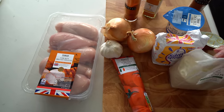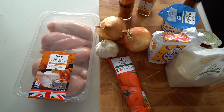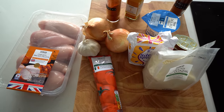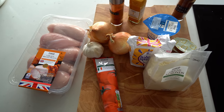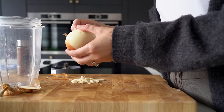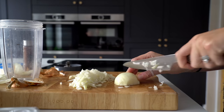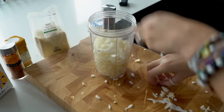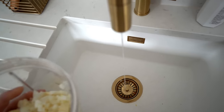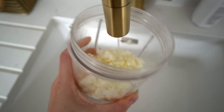The recipe also mentions adding a thumb's worth of ginger, but I completely forgot to buy it, so I'm hoping it won't taste too different without it. We don't really like ginger anyway, so hopefully it won't make too much of a difference. I've just cut up the onions and garlic and I'm adding them to the blender to make them into a paste — this is also when you'd add the ginger — and I'm adding a little splash of water as well.